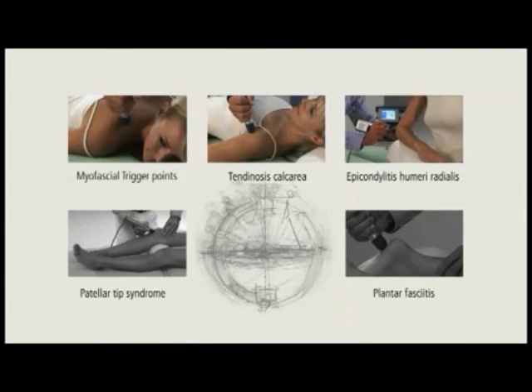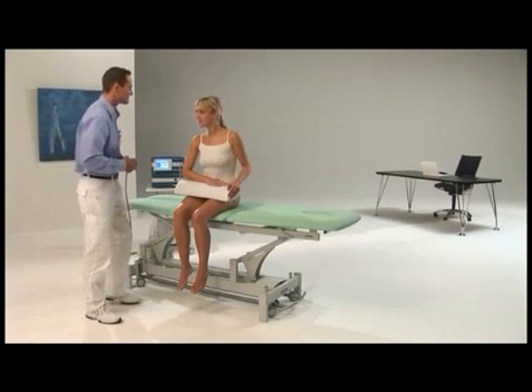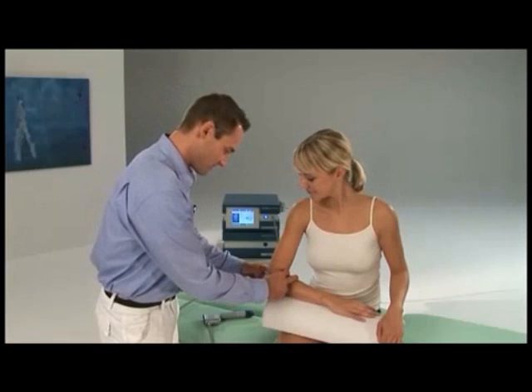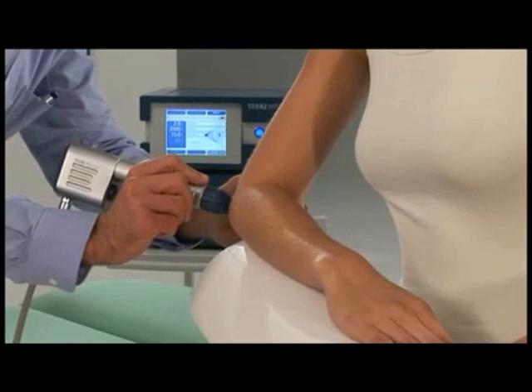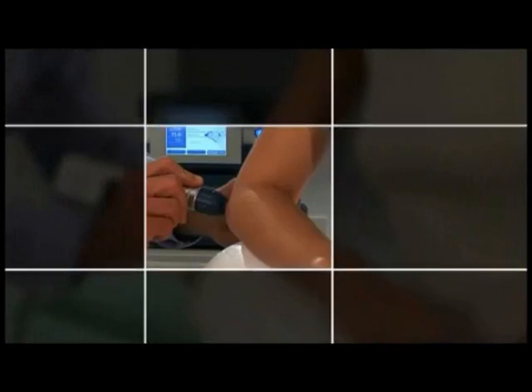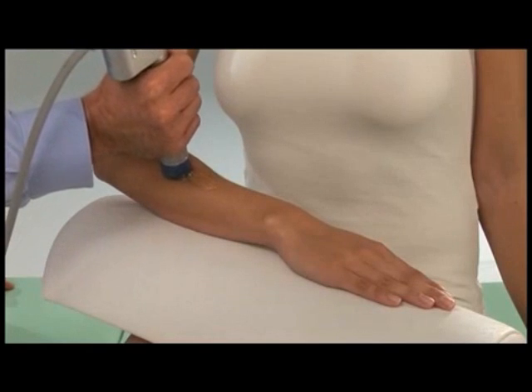Example 3: Epicondylitis humeri radialis and ulnaris. Elbows can be easily accessed for treatment both laterally and medially using the MasterPulse MP200. The pain is eliminated by overcoming the chronic tendon inflammation and triggers that are responsible for the pain. The mobility is improved and the forearm increases in strength.